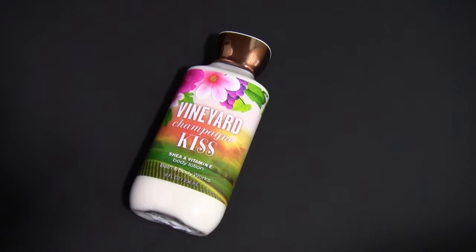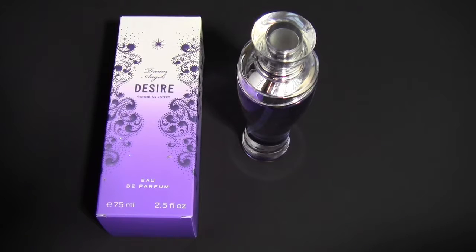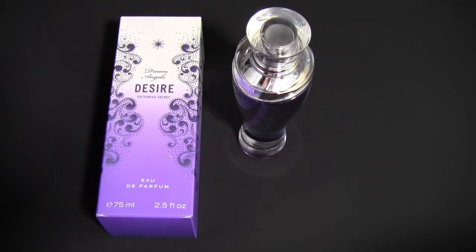Bath and Body Works currently have a sale going on, so I decided to purchase the Vineyard Champagne Kiss Body Lotion. Victoria's Secret is also having a sale and so I decided to pick up the Dream Angels Desire perfume. I've already used this perfume twice and it smells really really good.